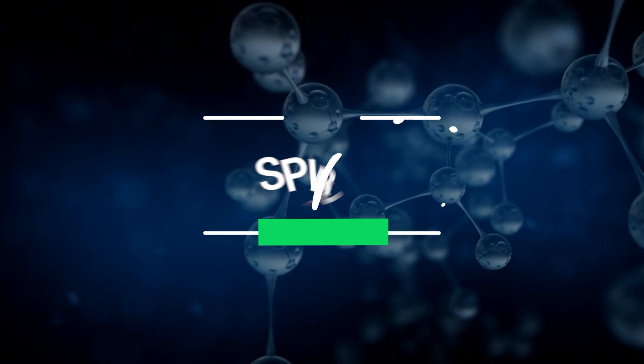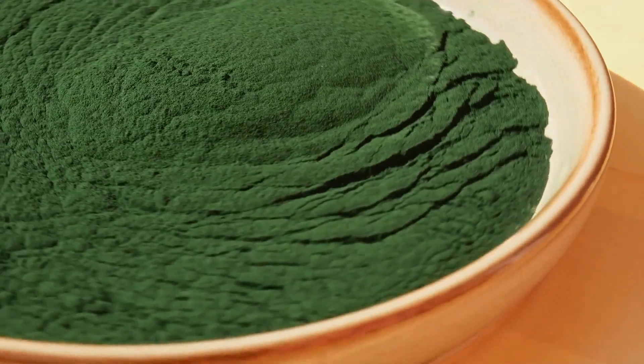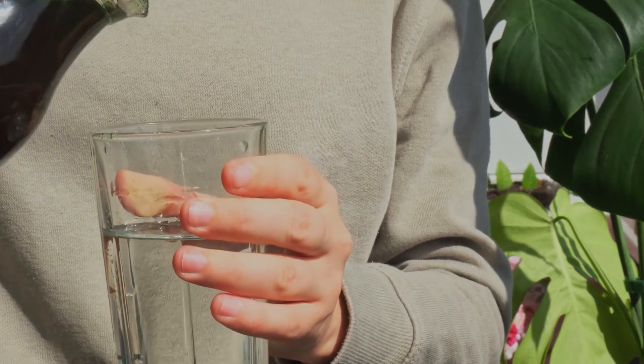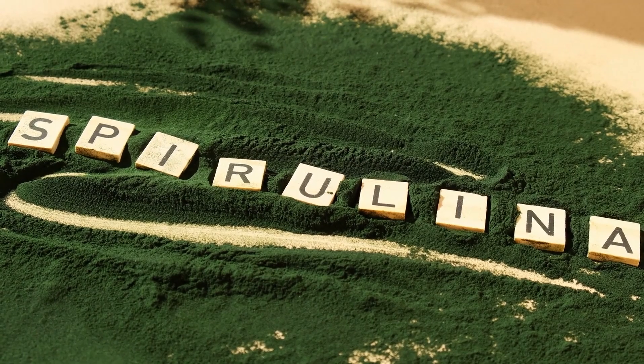5. Spirulina. We love adding this superfood to smoothies — it's packed with healthy nitrates and plant-based protein. Spirulina is chock full of vitamins and minerals, as well as cell-protecting chlorophyll and nitric oxide producing amino acids. So you can't go wrong with spirulina.